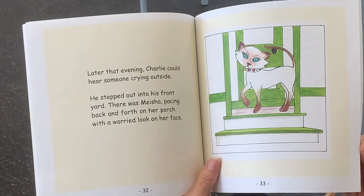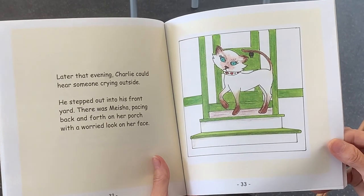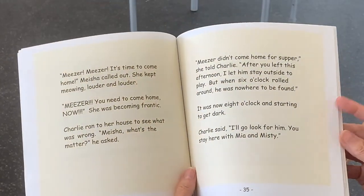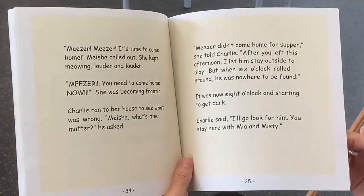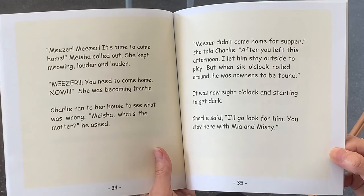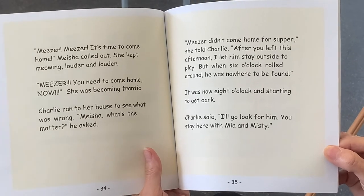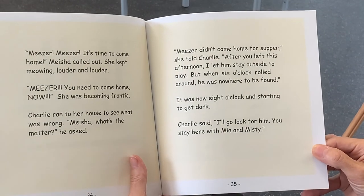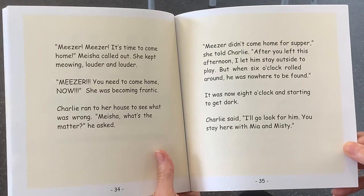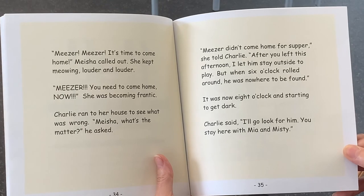Later that evening, Charlie could hear someone crying outside. He stepped out into his front courtyard. There was Misha pacing back and forth on her porch with a worried look on her face. Miser, Miser, it's time to come home, she called out. She kept meowing louder and louder. Miser, you need to come home now. She was becoming frantic. Charlie ran to her house to see what was wrong. Miser didn't come home for supper, she told Charlie. After you left this afternoon, I let him stay outside to play. But when six o'clock rolled around, he was nowhere to be found. It was now eight o'clock and starting to get dark.